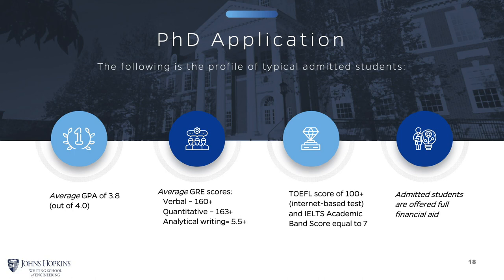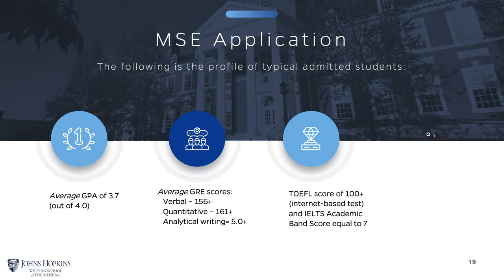Our incoming MSE classes are also really great students. They typically have a GPA in the upper 3-point scale out of 4.0 and really top GRE scores, with a TOEFL total score of 100 or above as well.